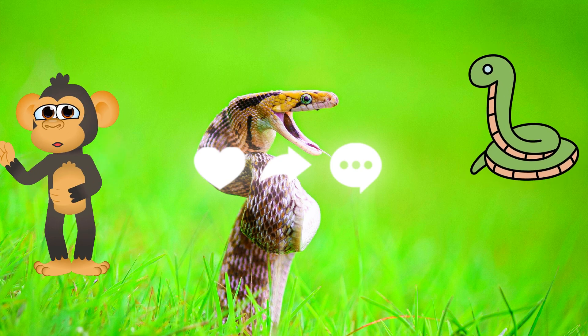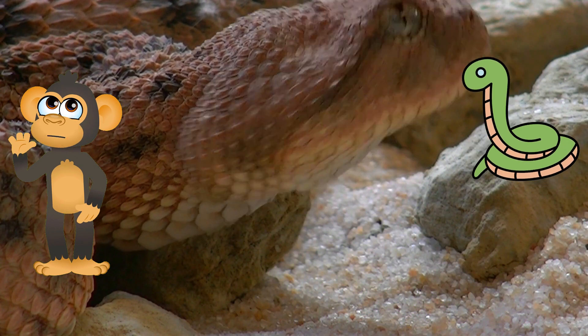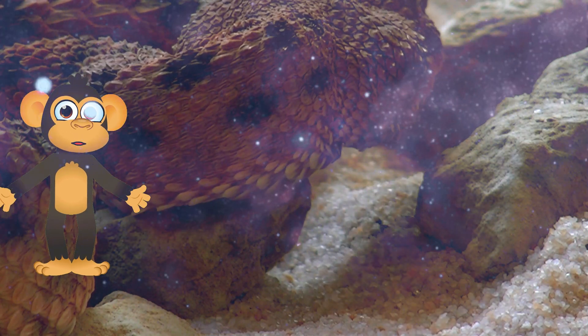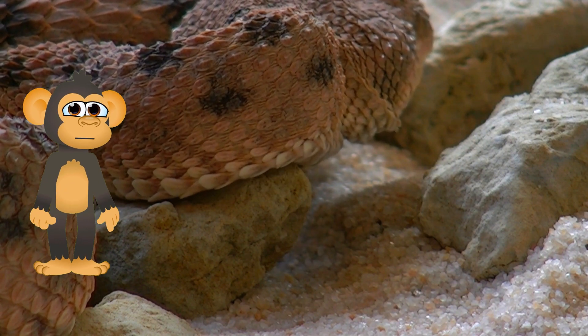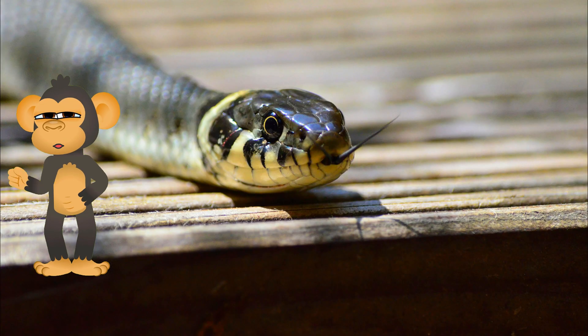Calling all curious explorers! Snakes are amazing creatures, but they face some challenges too! Their habitat — forests, grasslands, and even deserts — is being affected by human activity, making it harder for them to find food and shelter. But the good news is, there are things we can do to help!